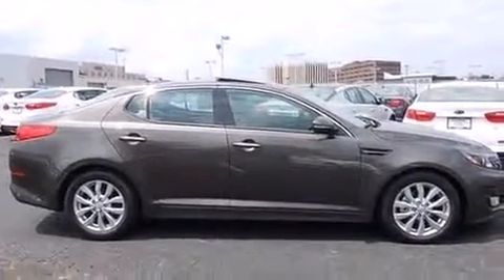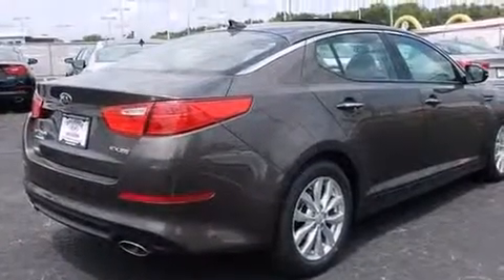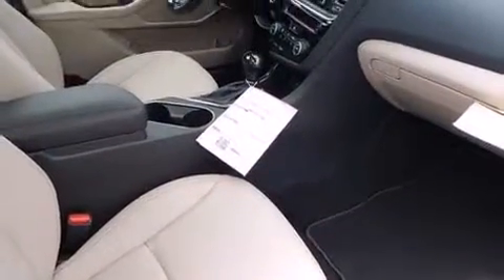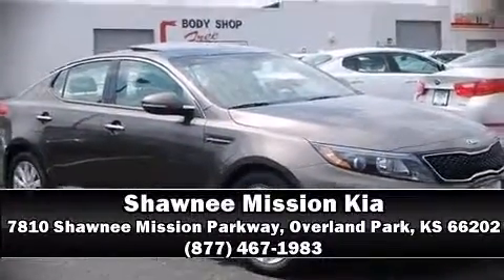Curtain airbags combined with standard stability control create a comprehensive safety network. Our knowledgeable sales staff is available to answer any questions that you might have — come on in and take a test drive.